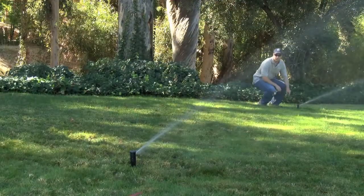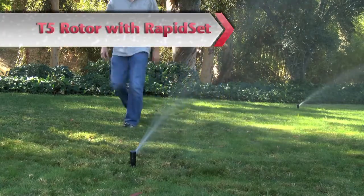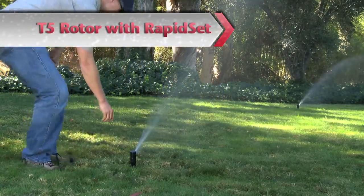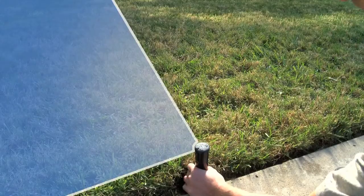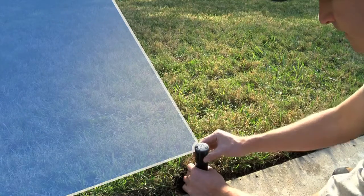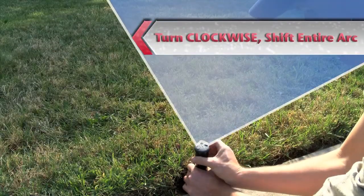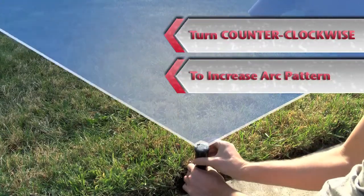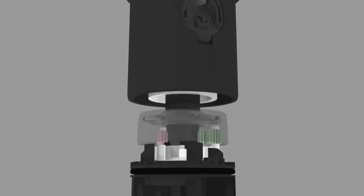And now, Toro is enhancing this revolutionary rotor with a new RapidSet feature. RapidSet offers a quick and effortless way to adjust rotor arc settings with no tools required. RapidSet technology works by simply turning the rotor past its current trip points. Turn the head clockwise to shift the entire arc, or counterclockwise to increase the arc pattern. A built-in slip clutch protects the gears when making these simple adjustments.